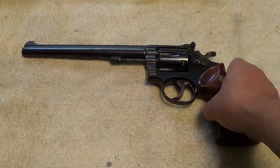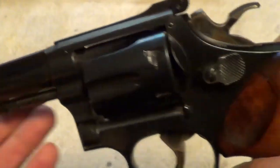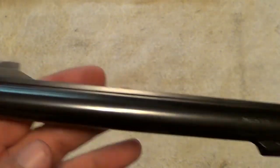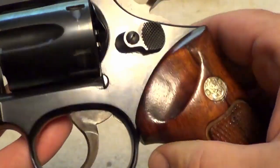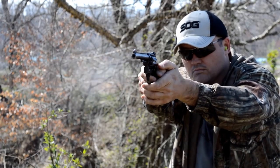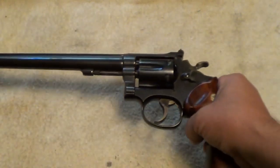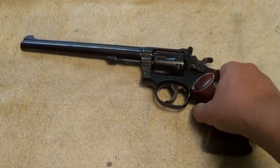Smith & Wesson Model 17 Masterpiece — built on Smith & Wesson's K-frame, the Model 17 Masterpiece is a virtual twin of the original revolver that debuted in the 1940s. It has a blued steel frame, classic wooden grips, and target-adjustable sights. Like the original, this gun has an ultra-smooth action and robust design. It is so accurate that it would make a great small game gun. If you are a collector and want a historic-looking revolver with modern refinements, this is your wheel gun. It isn't cheap, but there's only one Model 17.